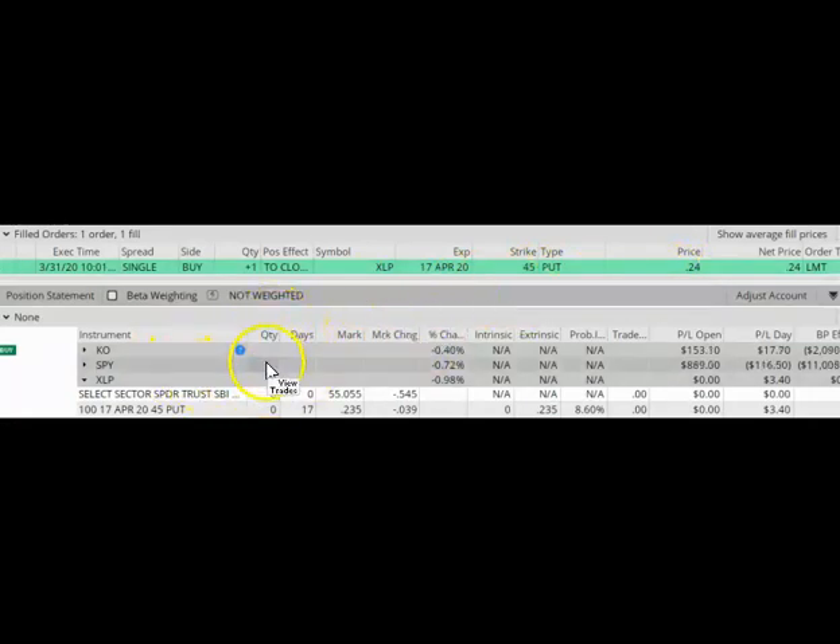Coming back over to my positions, I can see that the quantity shows a zero. That means this trade is now closed and it is officially finished, so I am no longer at risk of assignment. Here is my opening trade on March 18 receiving a credit of $123 minus commissions, and here is my closing trade today, March 31st, buying back my put at $0.24. One contract is a debit of $24, so my profit is the original credit of $123 minus $24, which is about $99. This was a good trade — it was successful and lasted about 13 days.